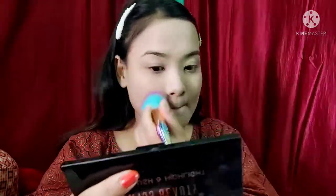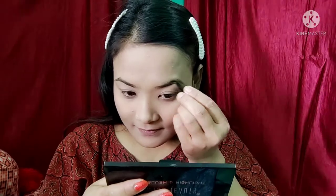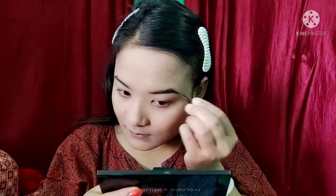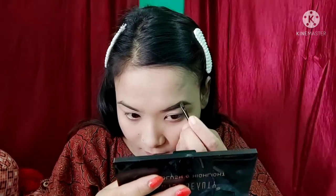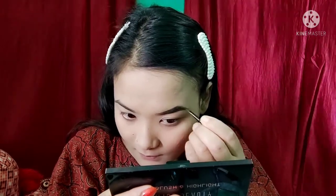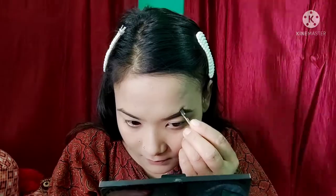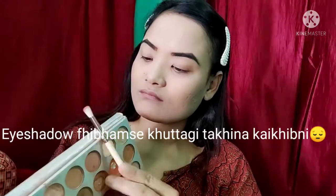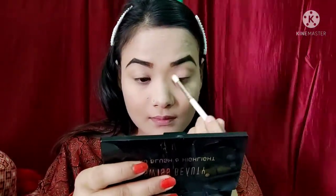This is the eyebrow fill. Pencil and powder. This is the eyebrow powder.